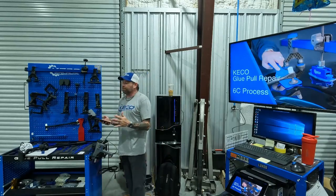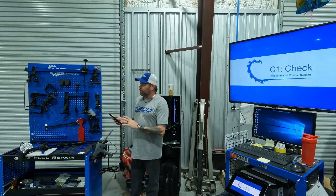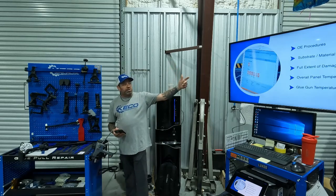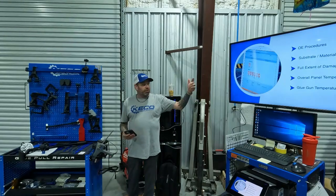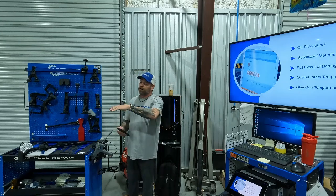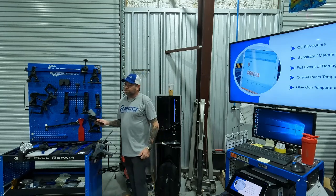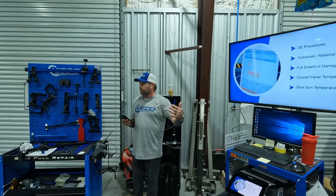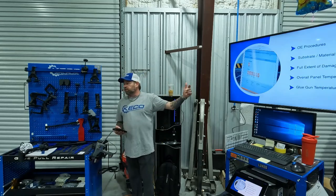There are six steps to the repair process, all equally important. The first step is to check everything: check your repair area for process building, check OE procedures, know your substrate material, and check the full extent of your damage. Learning to use lighting and reflective light will be huge for identifying crowns, subtle highs, and deep lows. Once you learn to read that light better, you'll be able to get into flatter, cleaner finishing work.